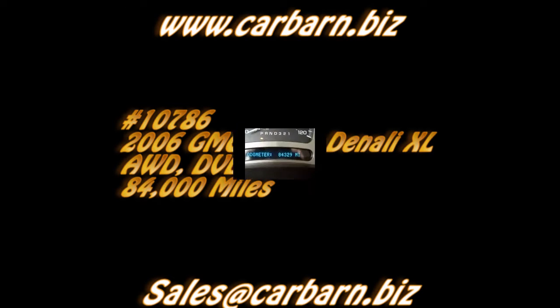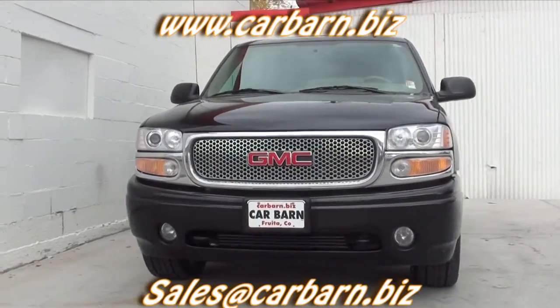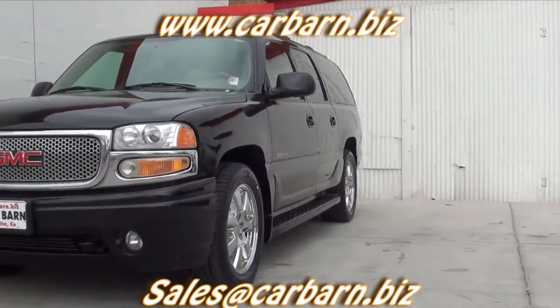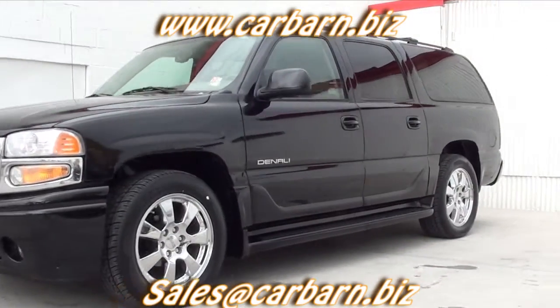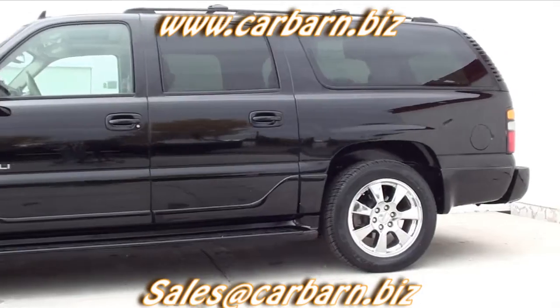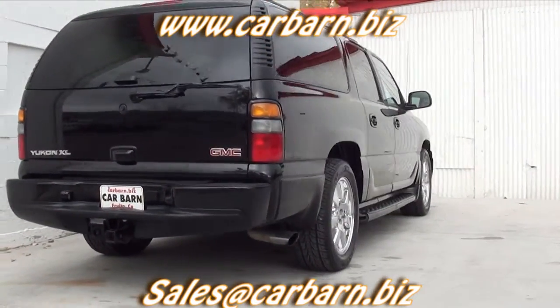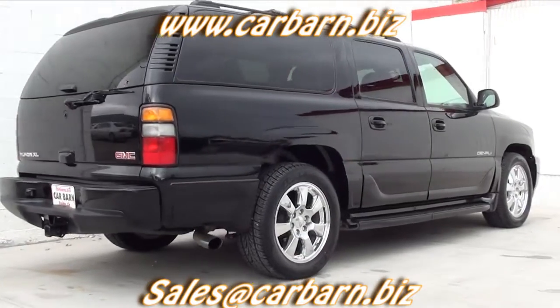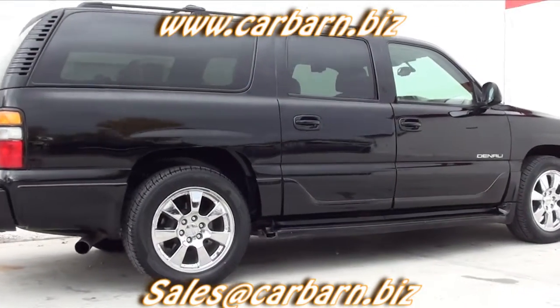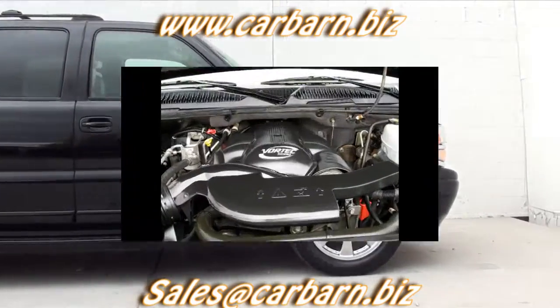Hi, Kevin here at Car Barn in Fruita, Colorado, saying thanks for taking the time to look at my 2006 Yukon Denali XL. This Denali has a clean Carfax report showing one owner from Santa Clara, Utah. It passed my safety check and had a fresh oil change. I also put new tires on it. It comes with a 3-month, 3,000-mile limited powertrain warranty that is good at any certified mechanic.